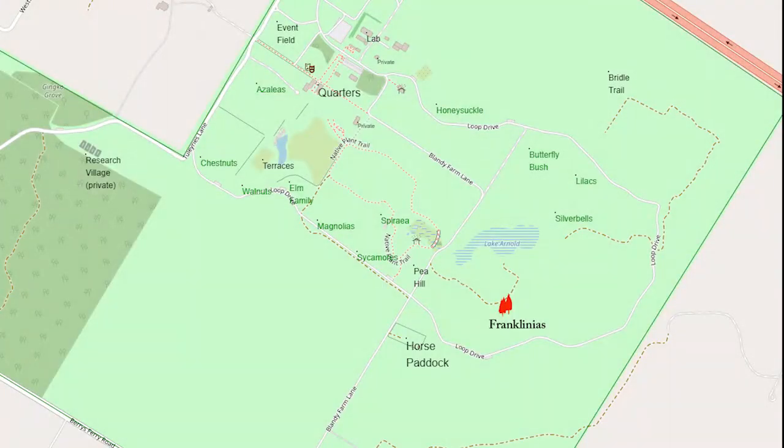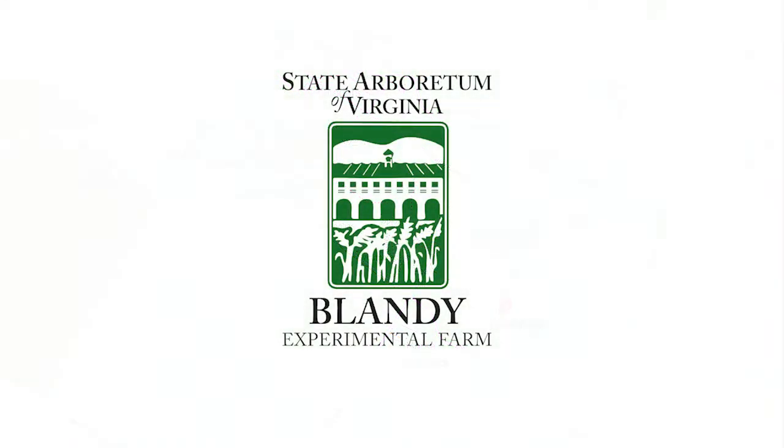You can find Blandy's six Franklinia trees in the southeast corner of the Arboretum. To get there, park on the Loop Drive in the pullout closest to the bridle trail paddock. From there, walk north following the tree line about 200 yards. Happy tree hunting!